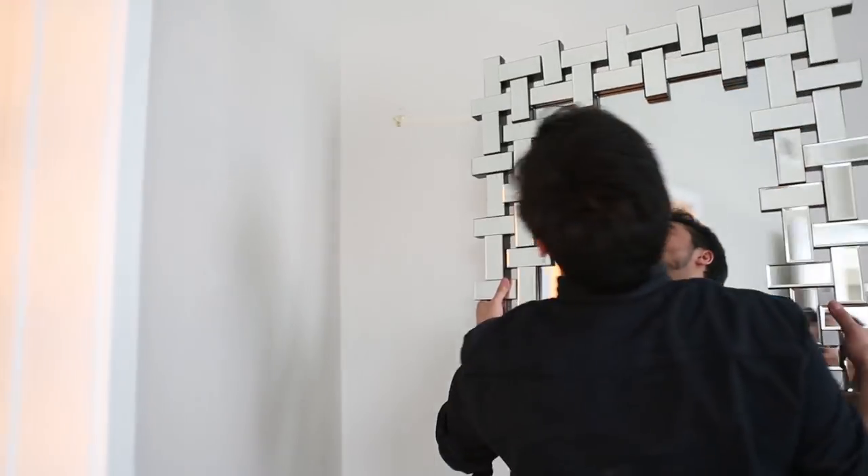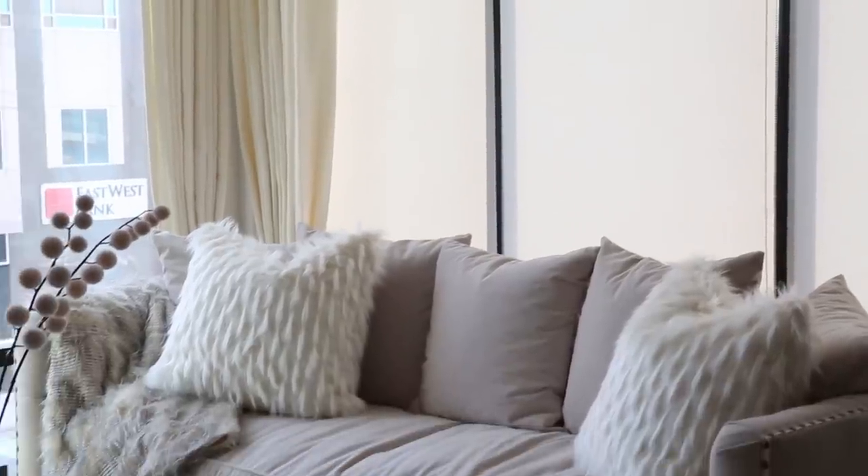We're just about done installing Jessie's apartment. I'm so excited for her to see it. Everything's coming together so nicely. I really wanted it to look very fashion forward. We used accessories — I love the Z Gallery pillows and throws. I think that all really helps make the space very Jessie.